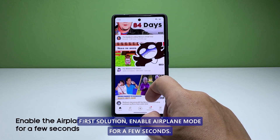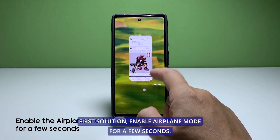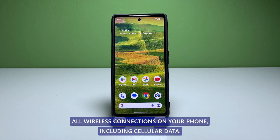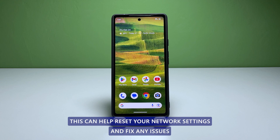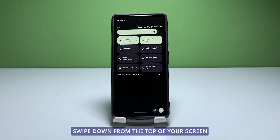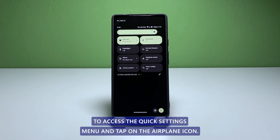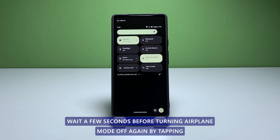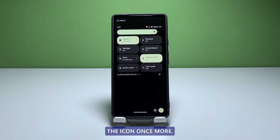First solution: enable airplane mode for a few seconds. Enabling airplane mode will temporarily turn off all wireless connections on your phone, including cellular data. This can help reset your network settings and fix any issues that are preventing mobile data from working. To turn on airplane mode, swipe down from the top of your screen to access the quick settings menu and tap on the airplane icon. Wait a few seconds before turning airplane mode off again by tapping the icon once more.